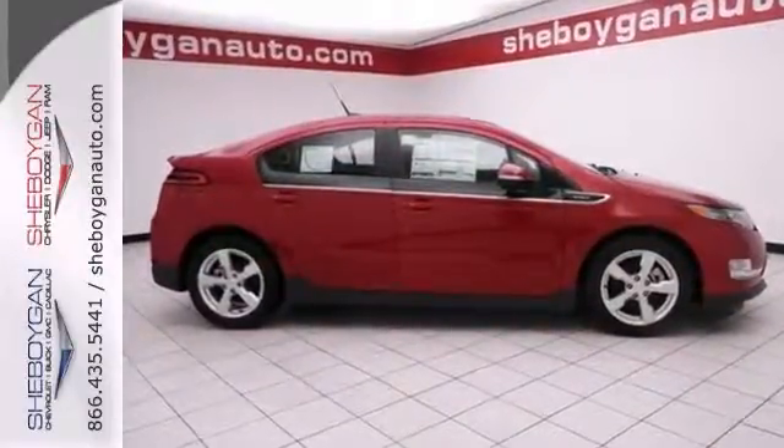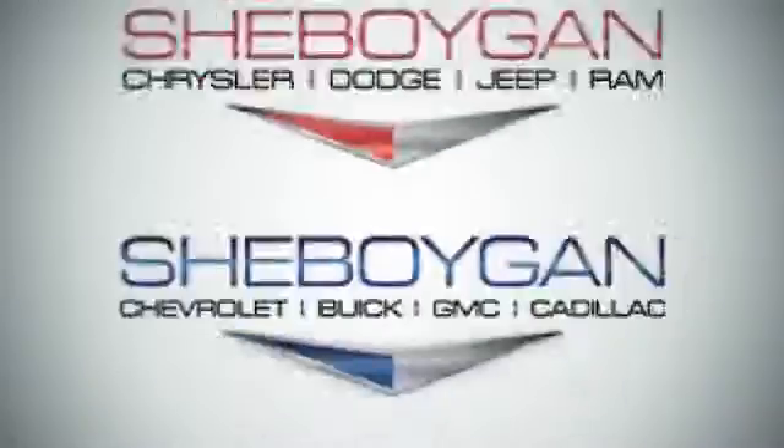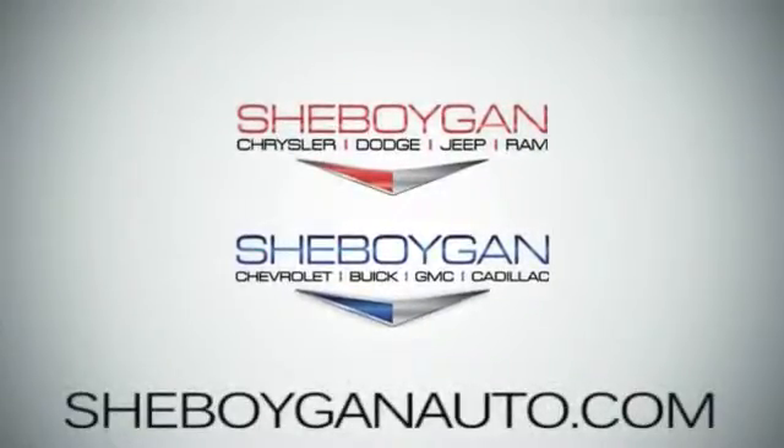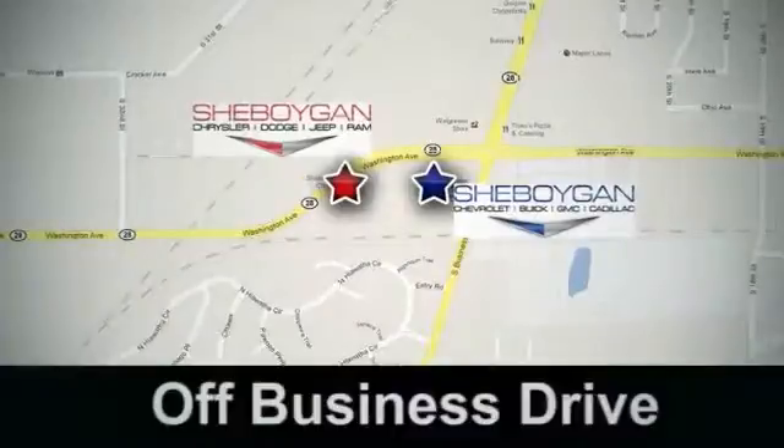Stop in and check it out today. Come see us today. Cheboygan Auto, eight brands in one location, off Business Drive in Cheboygan, Wisconsin.